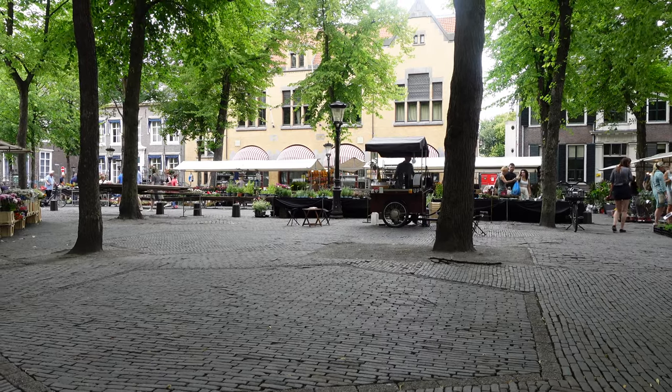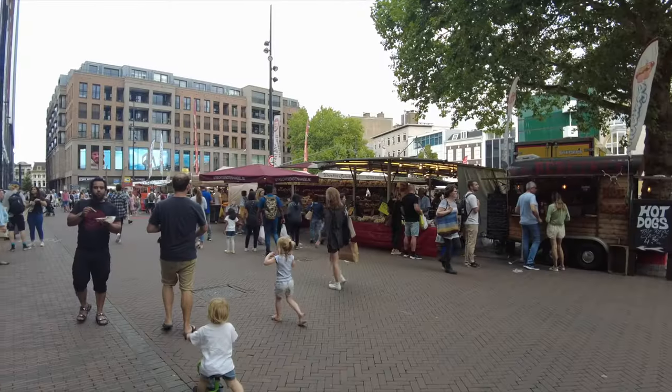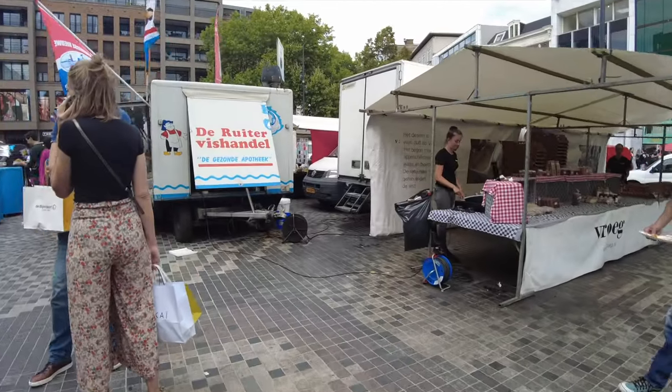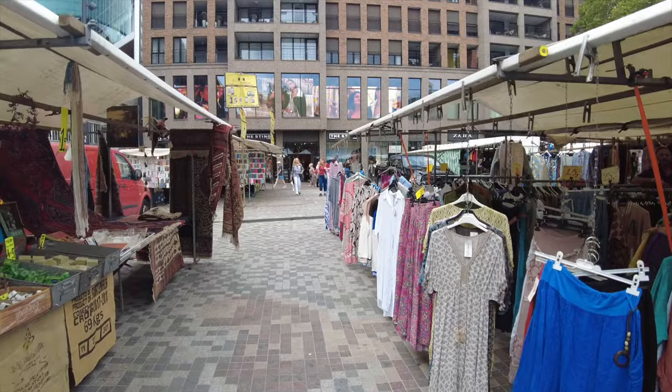Utrecht has tons of markets but it's mainly known for three big ones: Vredenburg, Lapies Market and Blumenmarkt. Here we are at Vredenburg, my personal favorite market because of all the snacks and fresh produce. There are over 100 stalls including electronics, clothes and other goodies.